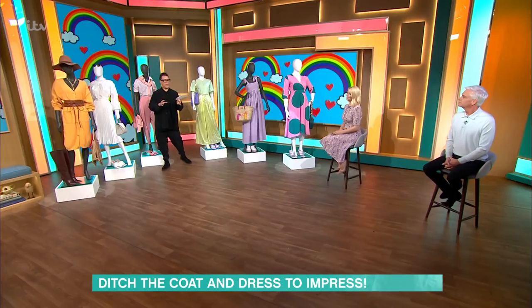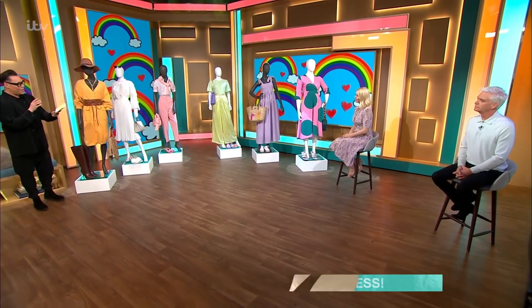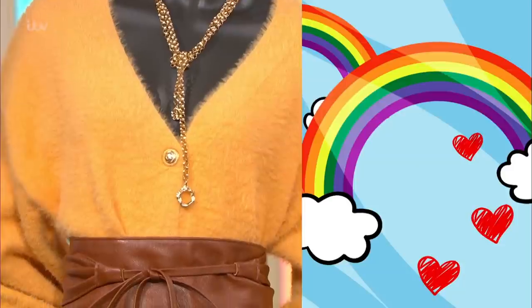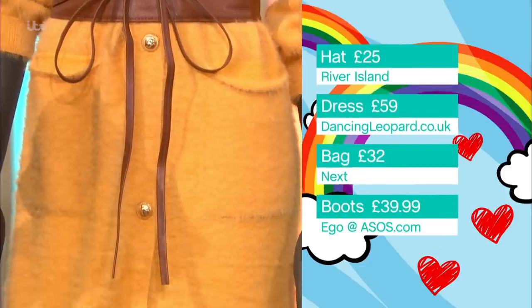At the moment, we're looking for clothes that are going to make us feel happier, and texture is a massive thing. So we're going to start with this gorgeous outfit — this jumper dress. The dress is from dancingleopard.co.uk at £59. The hat from River Island at £25. The bag from Next at £32. And the boots from Ego at ASOS at £39.99.